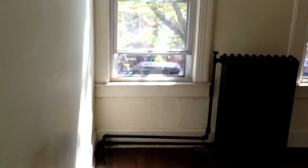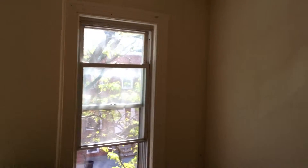The front bedroom — again, hardwood floors throughout. And the back bedroom here.